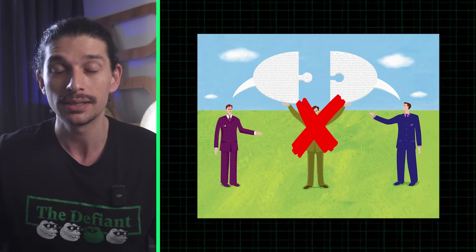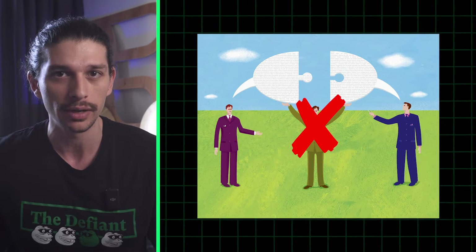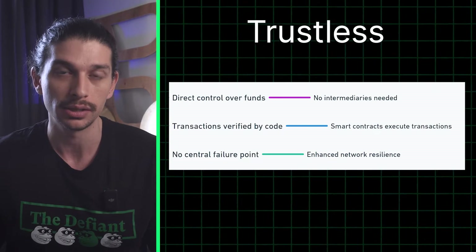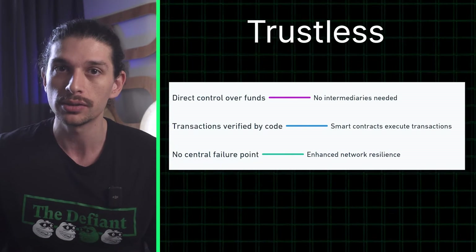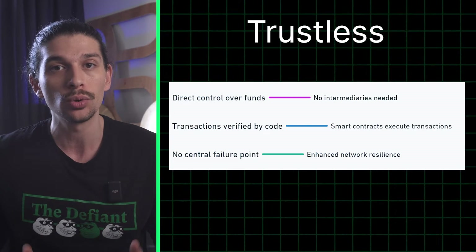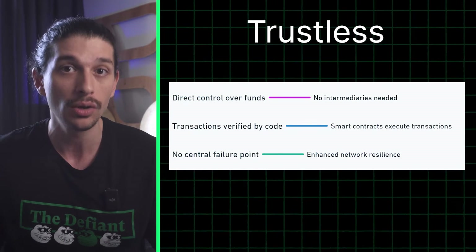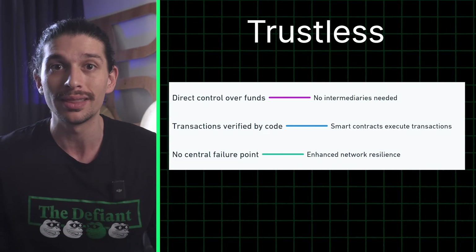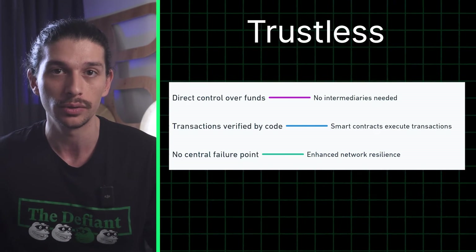DeFi is a financial system that operates without the need for banks or middlemen — that's Decentralized Finance, or DeFi for short. But why is it so revolutionary? Firstly, DeFi is trustless. Unlike traditional finance, which relies on trusted intermediaries such as banks, DeFi is automated by smart contracts on a blockchain such as Ethereum, allowing financial transactions to be carried out without the need to trust a central authority.